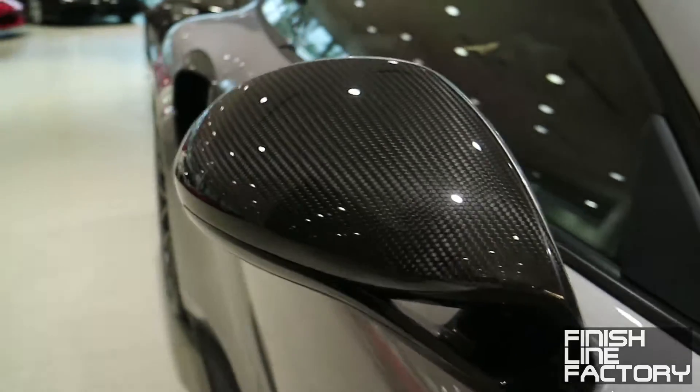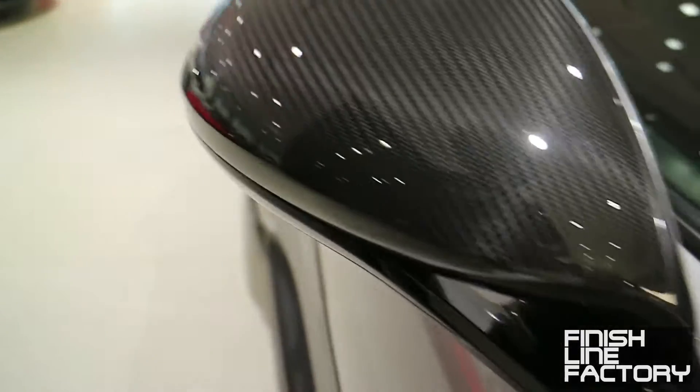New for the 991.2 generation, these forward vents are a little bit larger to let a bit more air out. It also has a carbon fiber mirror cap. There's carbon fiber everywhere, just to save as much weight as possible on this car.